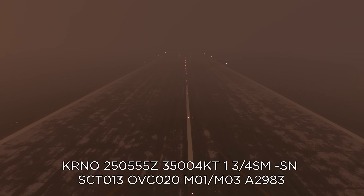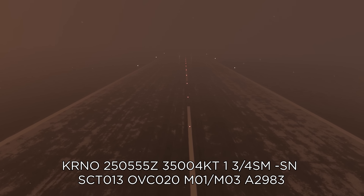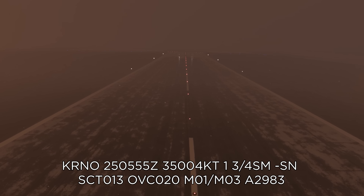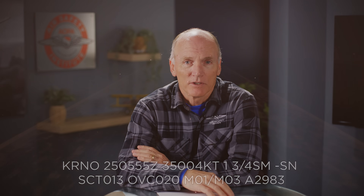We'll start with the conditions, which will almost certainly be a factor in this accident. A winter storm was passing through the Reno area. Visibility was about a mile and three quarters in light snow and the temperature was negative one Celsius on the surface. So the pilot was departing in demanding conditions — single pilot, night, IFR — into turbulence and moderate icing.